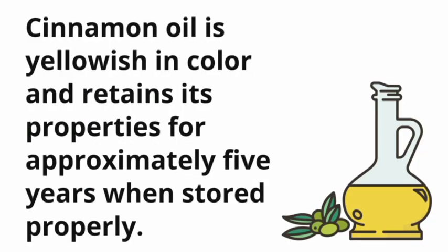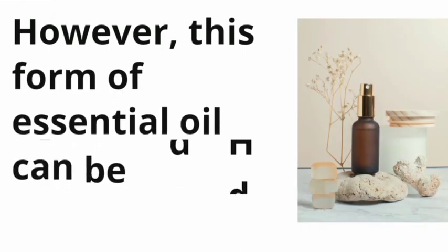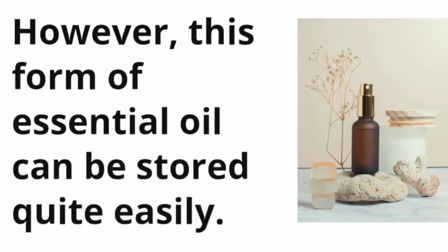Cinnamon oil is yellowish in color and retains its properties for approximately 5 years when stored properly. This form of essential oil can be stored quite easily.